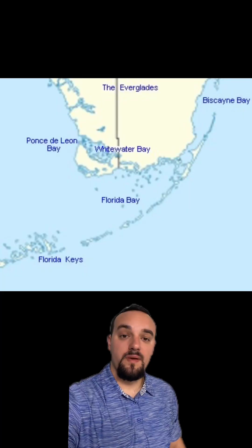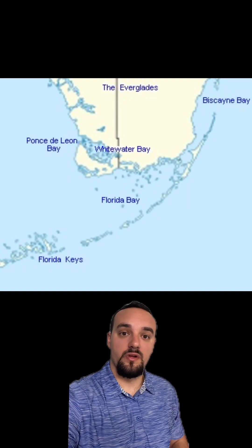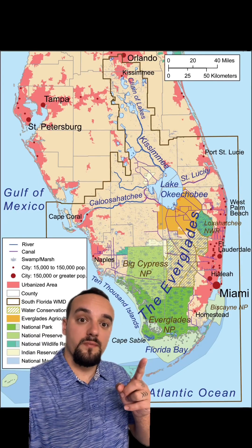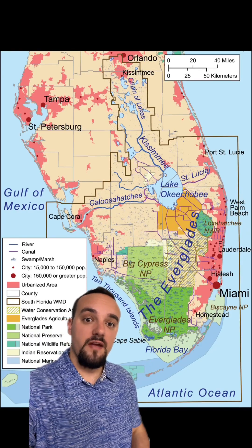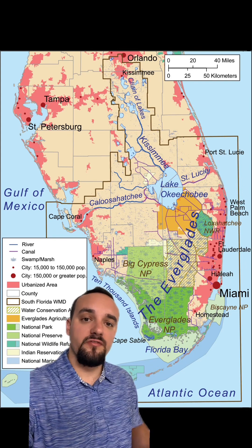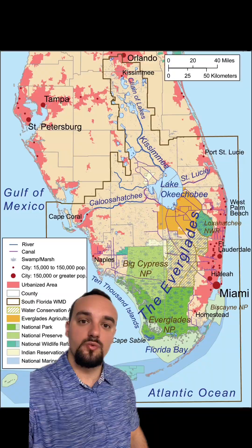Florida Bay is a bay at the southern tip of Florida, separating mainland Florida from the Florida Keys. The northern portion of Florida Bay encompasses nearly one-third of Everglades National Park, whereas the southern side of Florida Bay is part of the Florida Keys National Maritime Sanctuary.